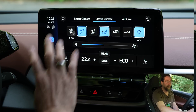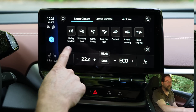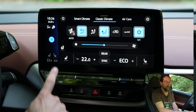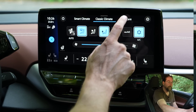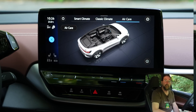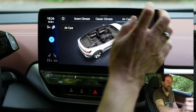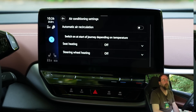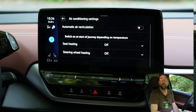The climate control is accessed through a dedicated button and has three modes: Smart Climate with presets like defog windows, warm my feet, and warm hands; Classic Climate where you set everything yourself including seat heating, steering wheel heating, and rear temperature; and Air Care where the AC cleans the air. In extra settings you can configure automatic startup of seat heating or steering wheel heating based on outside temperature.